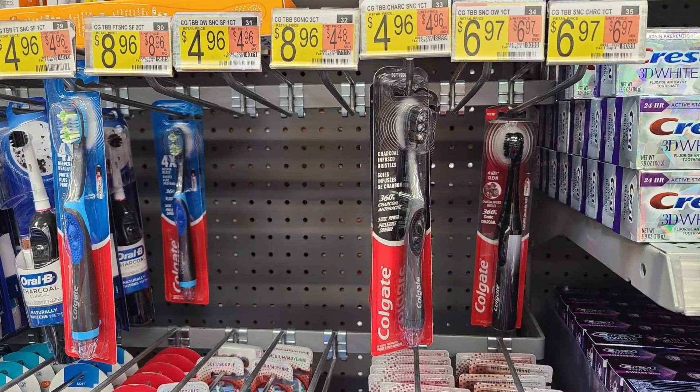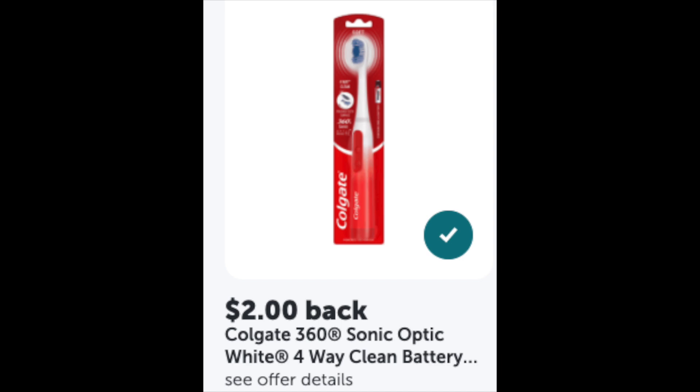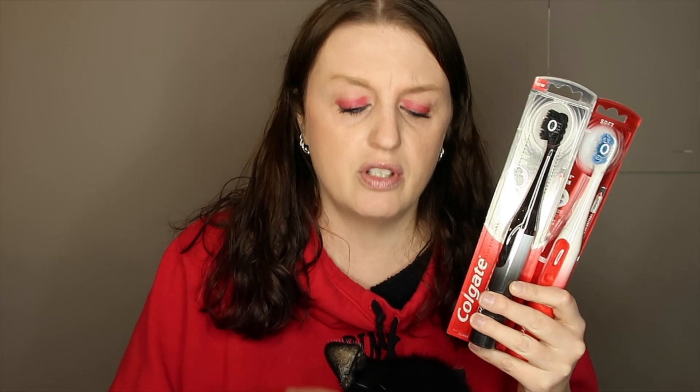I got these toothbrushes — they were $6.97 each. They had some around $4.92 but I wasn't sure if they'd work with Swagbucks or Checkout 51. Note: Swagbucks and Checkout 51 are sister apps, so as long as you have two different emails for each account you'll be fine. Buying both, you'd pay $13.94, but with Ibotta you get $2 back for each, Checkout 51 gives $1.74 times two, and 400 Swagbucks for purchasing two — coming out to just $1.23 each for a battery-operated toothbrush.